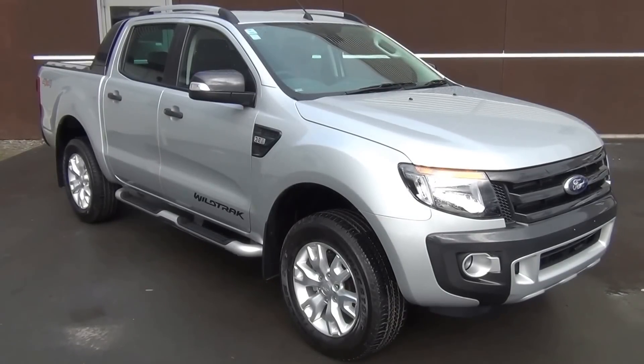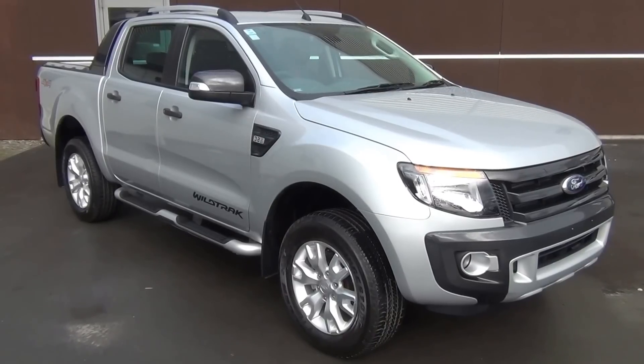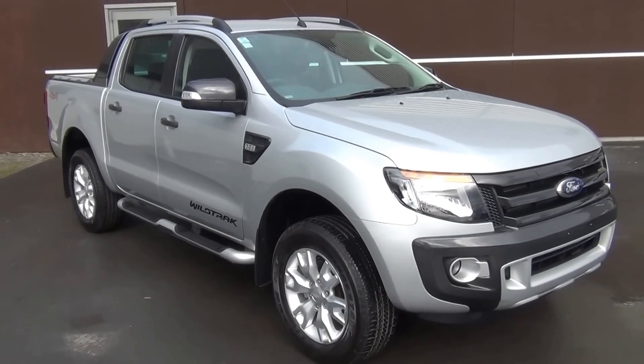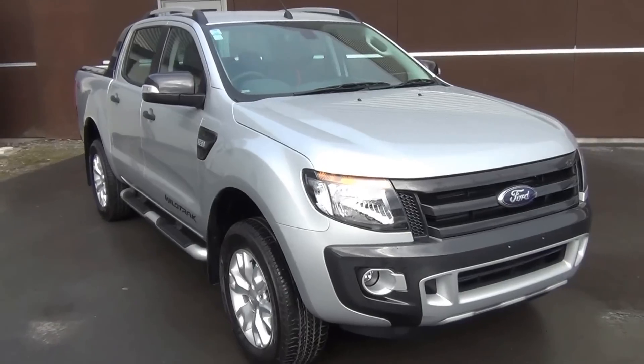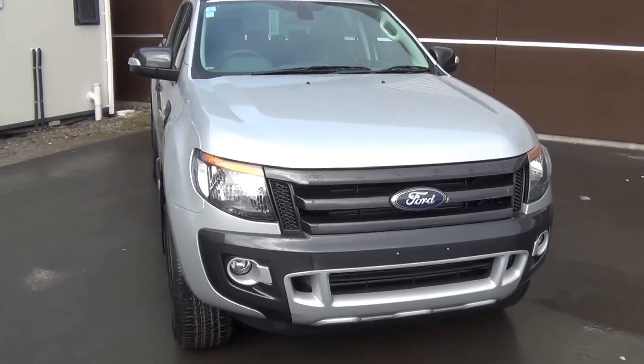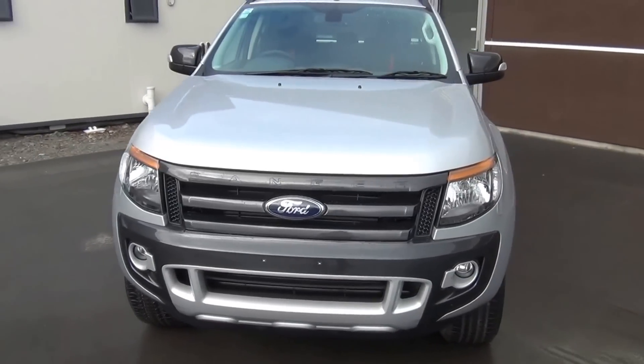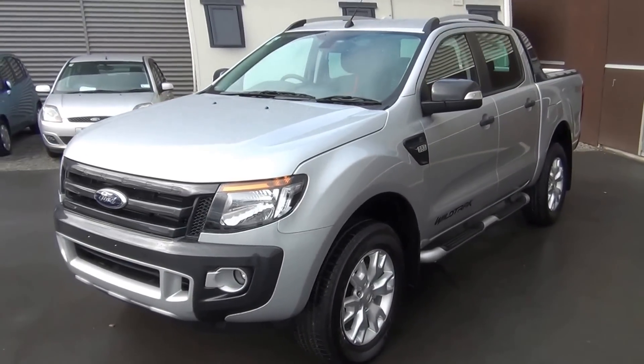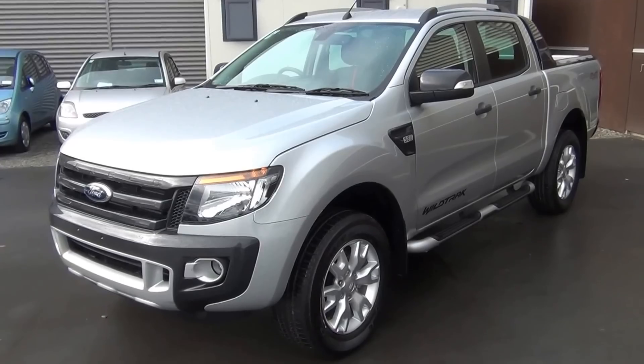This is a brand new 2014 Ford Ranger Wildtrack presented for sale by Team Hutchison Ford in Christchurch. This vehicle is powered by the 3.2 litre five-cylinder diesel common rail developing 147 kilowatts and 470 newton metres of torque. The vehicle is highlight silver in colour and has the six-speed manual transmission.